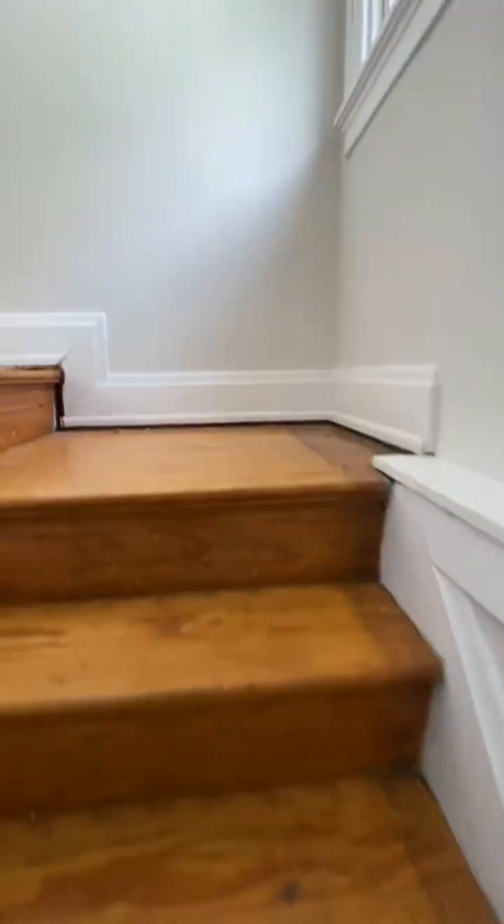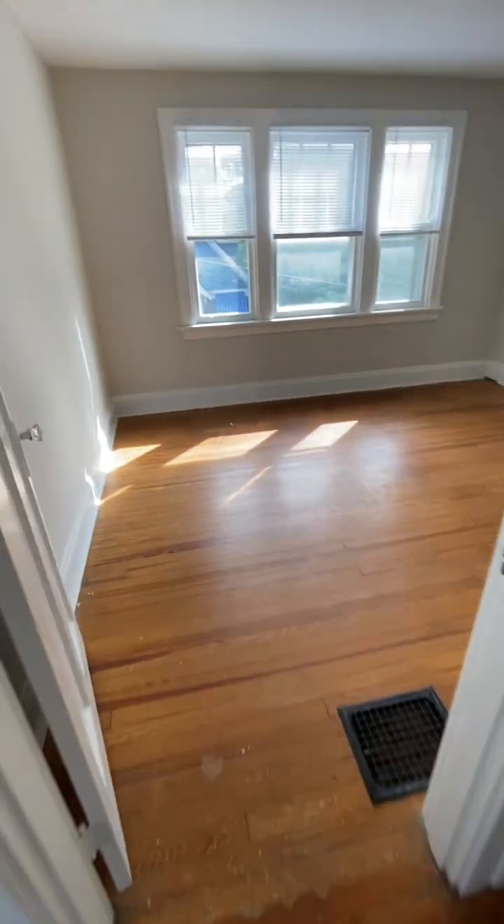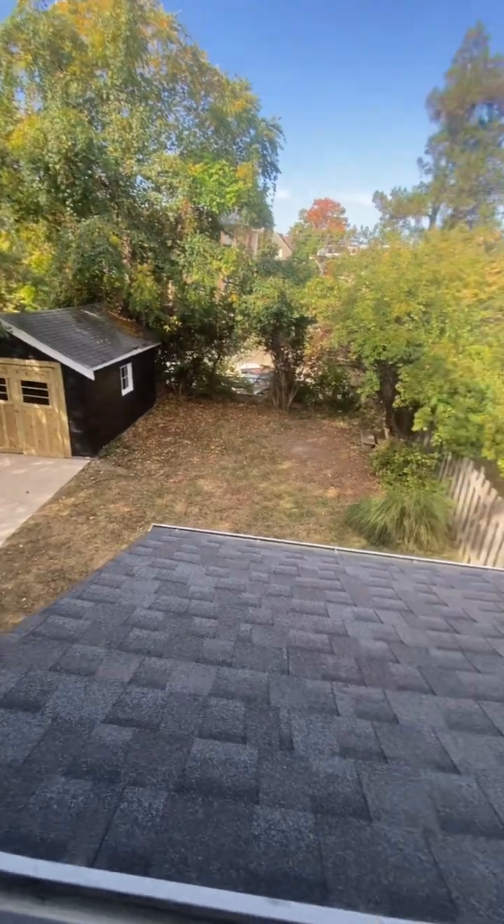All right, let's go check out upstairs. Here we go. Probably the primary bedroom — I think it's our biggest. Nice big closet. And then bedroom two. I've got a cute little look out here — backyard from above. Cute. A little closet.